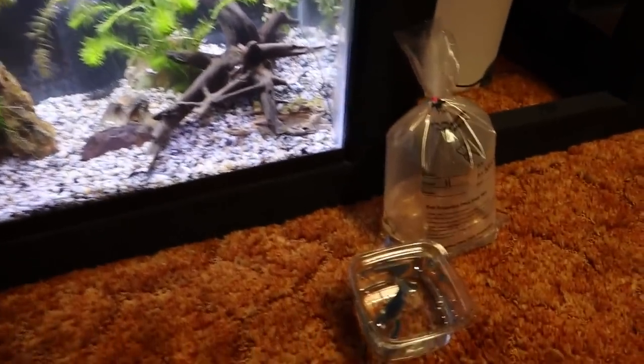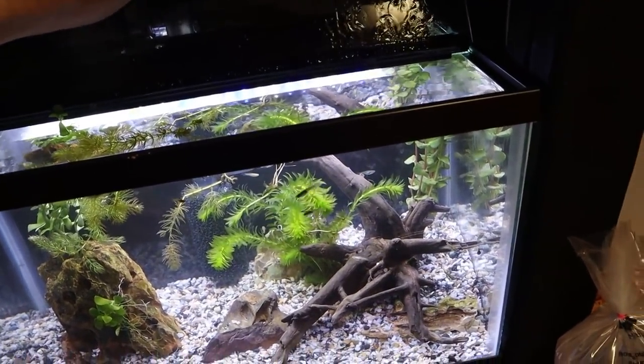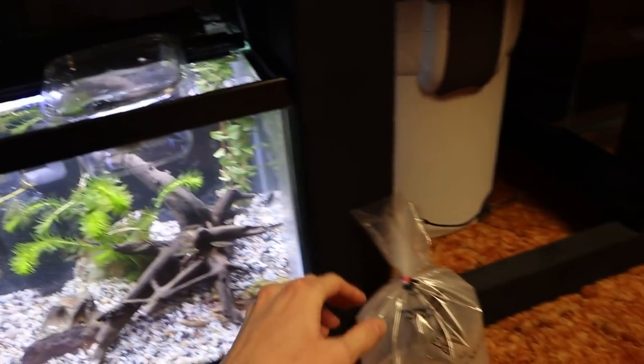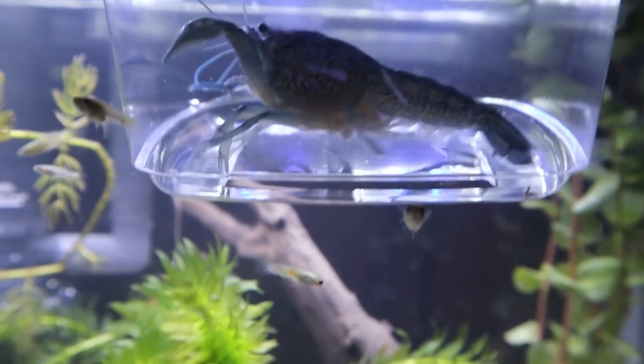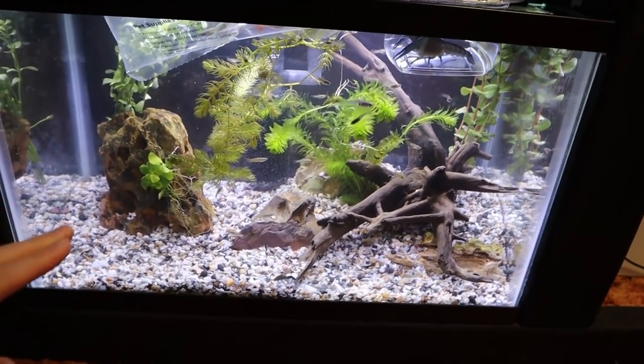We are back home with our crawfish and guppies, and we are going to let them start acclimating right away. We're going to put them in the water just like this. There is a look at the crawfish in the container - I cannot wait to see him roaming free in this tank. We're going to give them about 20 to 25 minutes to acclimate and then they'll be ready to go in.